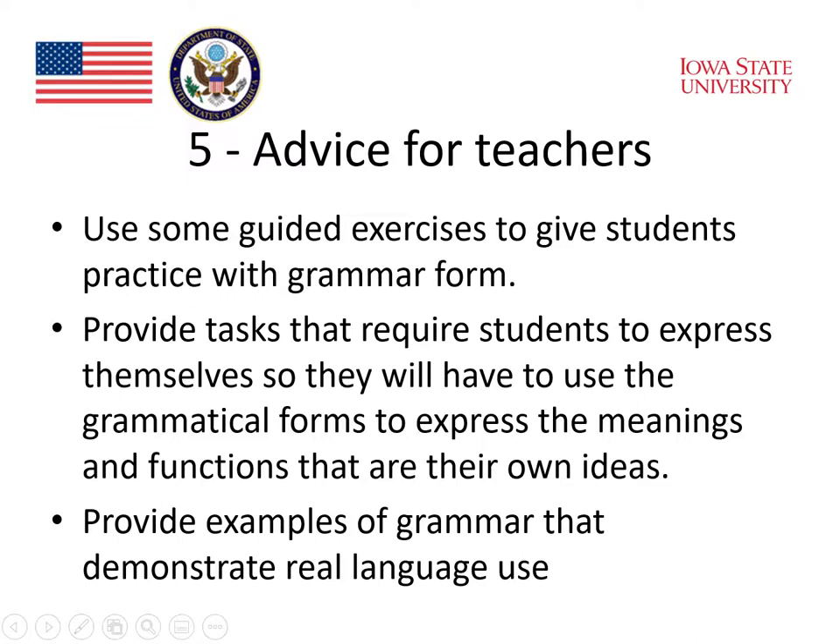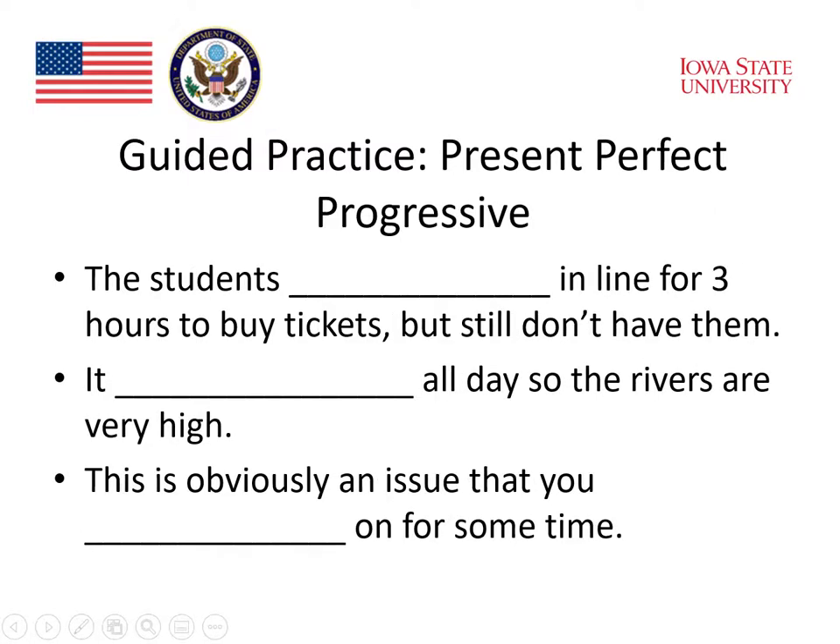She also said that we should provide examples of grammar that demonstrate real language use. Here's an example of the kind of activities that Professor Gray means by guided practice. These are some examples of how students might practice with the present perfect progressive. If they're given sentences like the ones below, they can be asked to simply fill in the blank using the present perfect progressive.